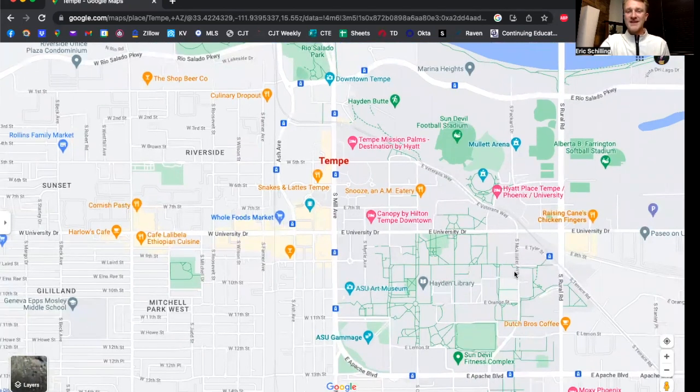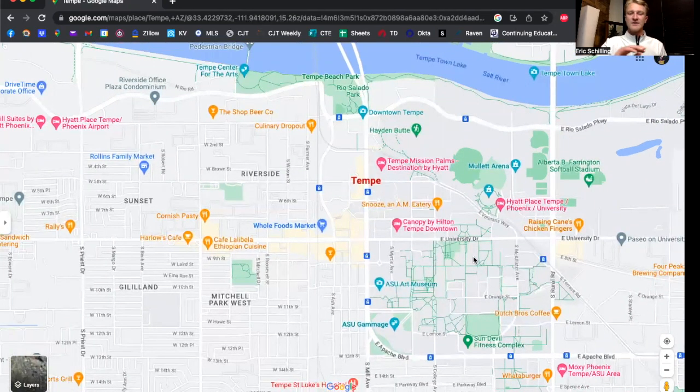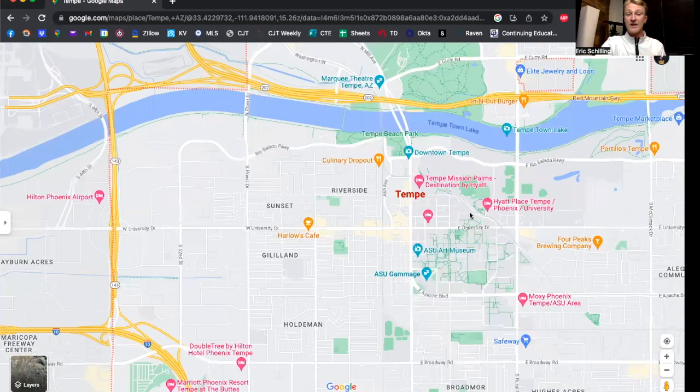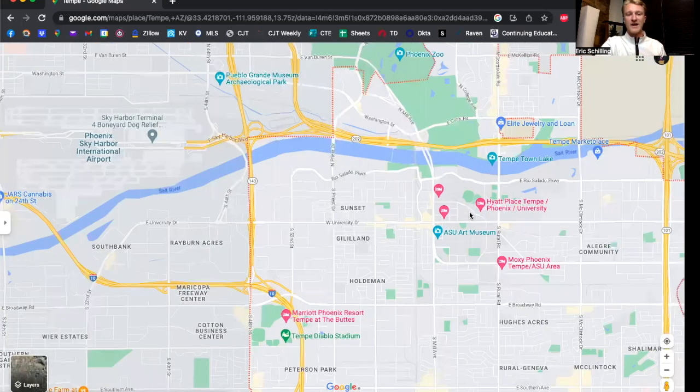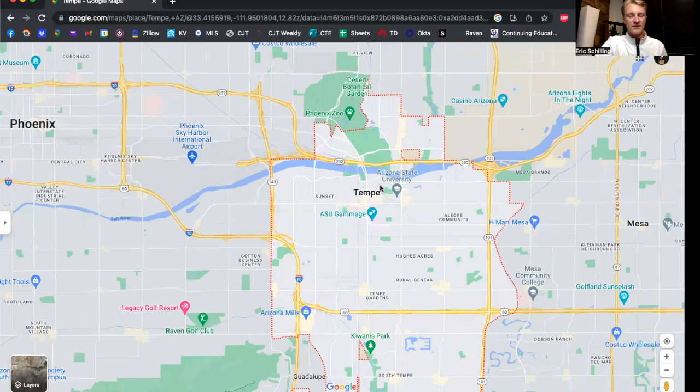One really nice thing that downtown Tempe has is a light rail system. It doesn't go throughout the entire city like you'd expect coming from New York, Boston, or D.C., but it does come through the heart of the city. If you need to go to downtown Phoenix or the airport, this light rail goes right to the west. You don't even need a car — you can just hop on and take it all the way into the central part of downtown.